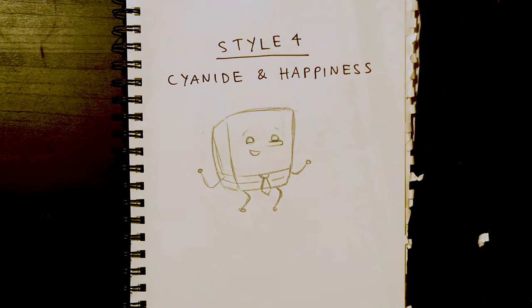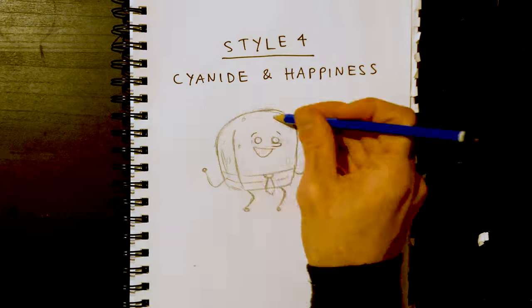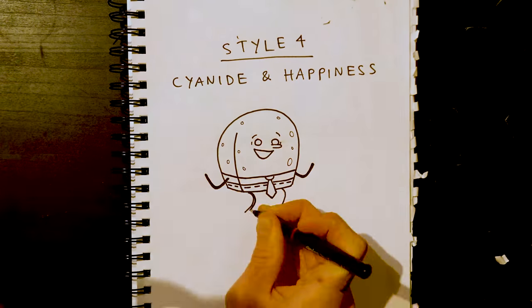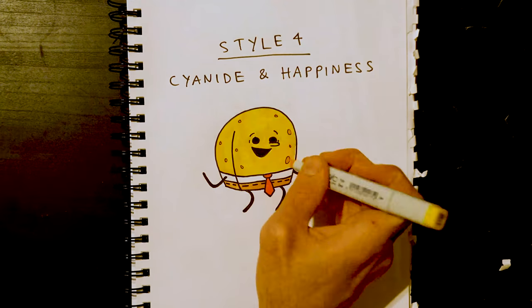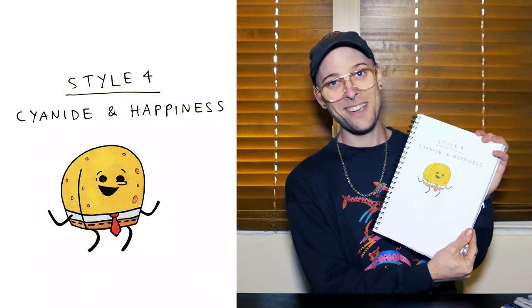Style four: Cyanide and Happiness. If you don't know Cyanide and Happiness, you probably know the webcomic. So I'll give him a round head, big black circles for eyes, stick figure arms and legs. And that is a relief — he is not looking creepy. Actually, it's kind of cute. I kind of like this guy. He's sweet. I'll give him a cuddle.